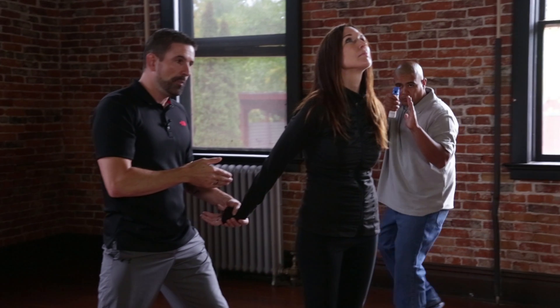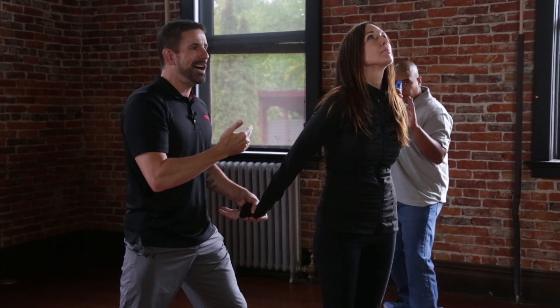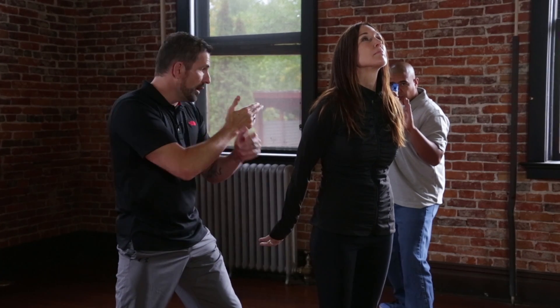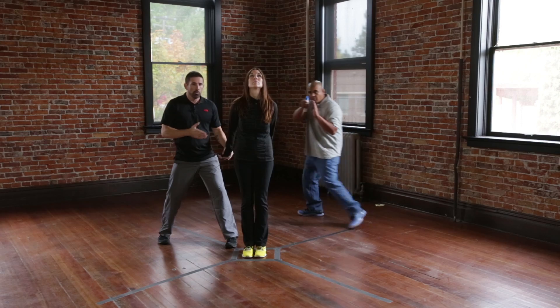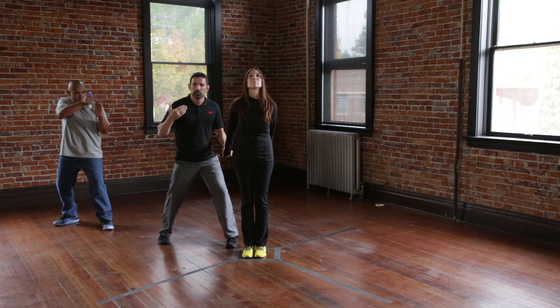Ed, I'm going to have you come to this other 45-degree angle behind Janelle. Now that's a better position, definitely better where he's at, but it's not best. We work off of 45s — there are four here. Ed, come over to this 45 behind me. Definitely not good, is it? He's spraying the back of my head.